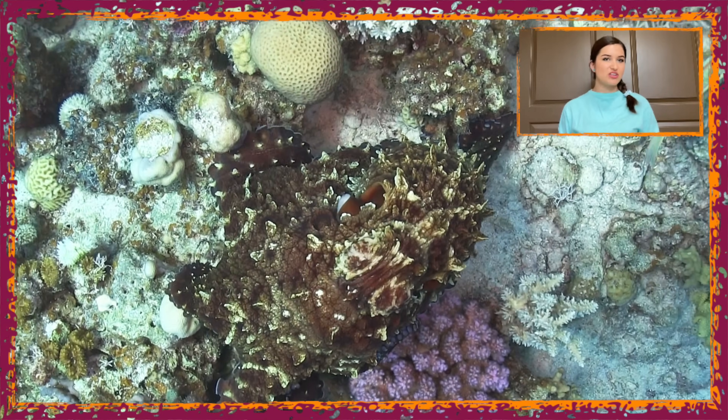Octopus can change its color and texture in the blink of an eye to either avoid predators or to hunt their prey such as small fish, crabs, etc. As it moves around on the seabed, it changes the coloring and appearance to match the surface beneath.